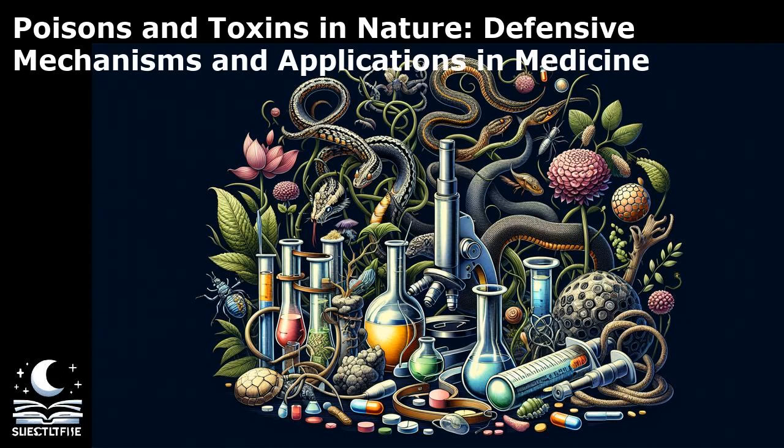In fact, just one milligram of tetrodotoxin can be lethal to a human. Another fascinating group of toxins is the mycotoxins produced by fungi, such as aflatoxin and ergot alkaloids. Aflatoxin, commonly found in moldy grains and nuts, is a potent carcinogen that poses a significant health risk to humans and animals. Ergot alkaloids, on the other hand, have a long history of causing hallucinations and other neurological effects when consumed.